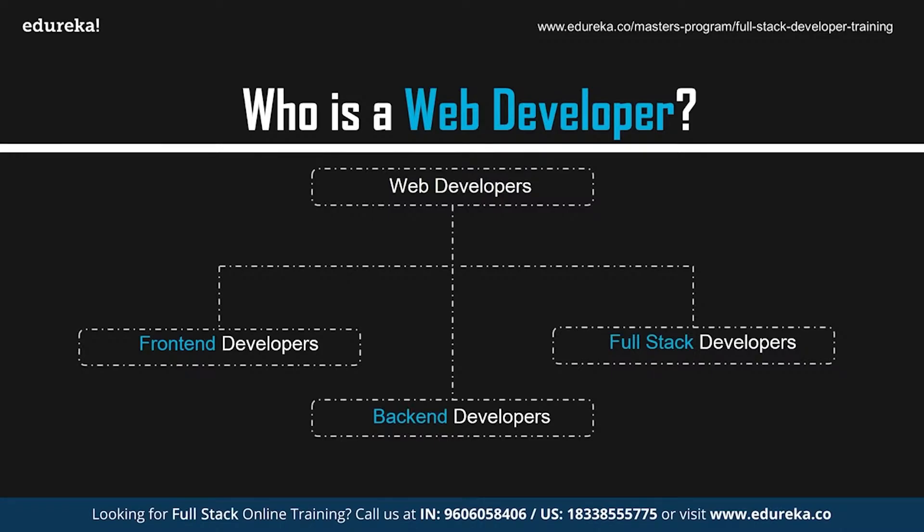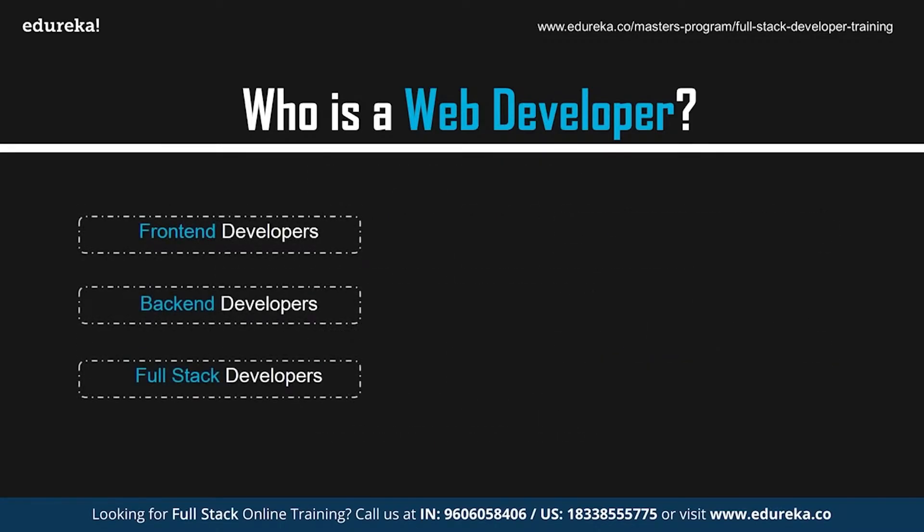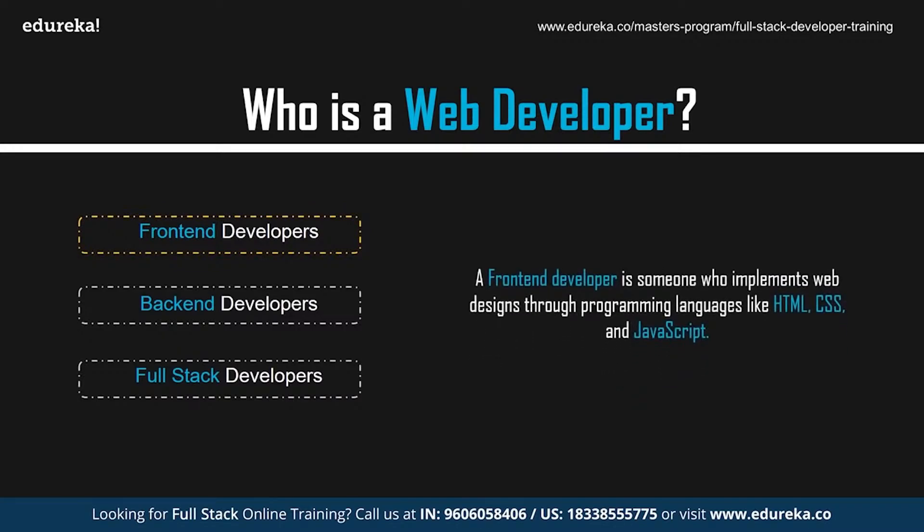Web developers can be of three types: front-end, back-end, and full stack developers. A front-end developer is someone who implements web design through programming languages like HTML, CSS, and JavaScript. Front-end developers work with the design and the look of the website — if you head to any site, you can see their work.